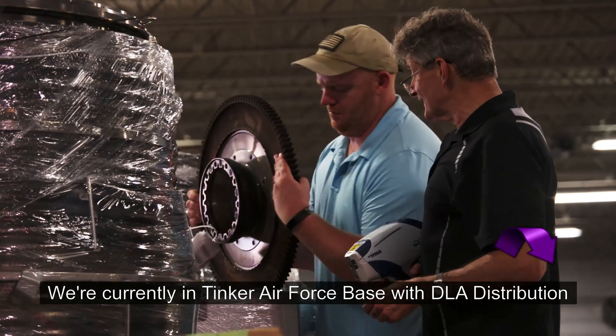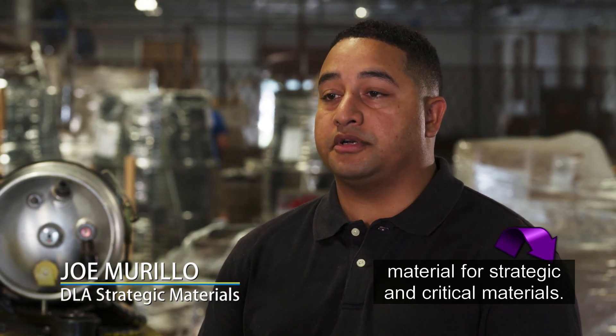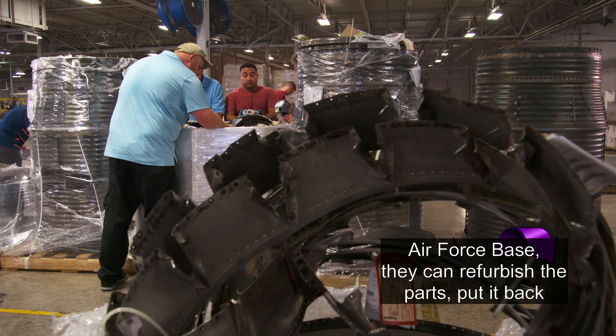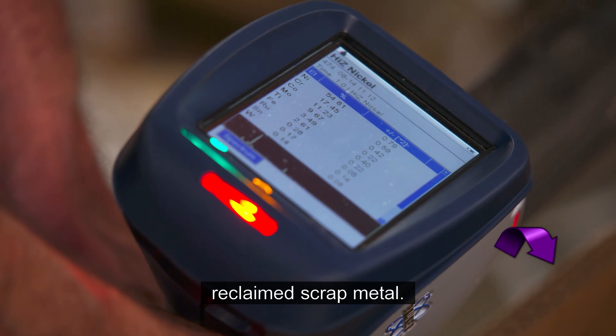We're currently at Tinker Air Force Base with DLA Distribution, and what we're doing here is sorting and scanning material for strategic and critical materials. All the airframes and engines that we service here on Tinker Air Force Base — they'll refurbish the parts and put them back into service if they can. If they can't, it will be turned into us as demro, recycled, reclaimed, scrap metal.